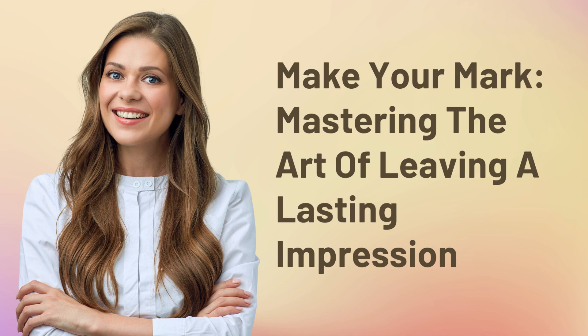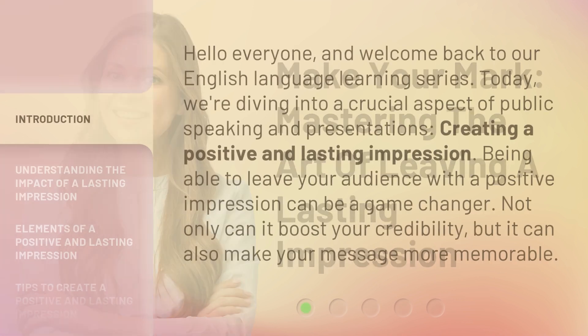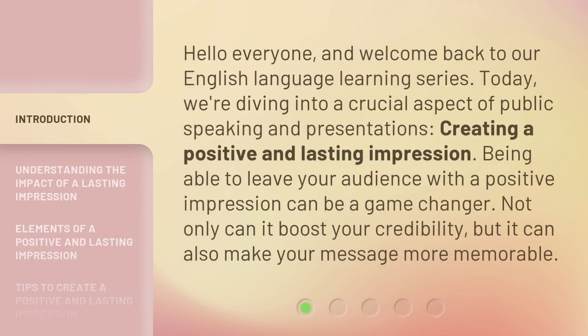Make Your Mark: Mastering the Art of Leaving a Lasting Impression. Hello everyone, and welcome back to our English language learning series. Today, we're diving into a crucial aspect of public speaking and presentations — creating a positive and lasting impression.